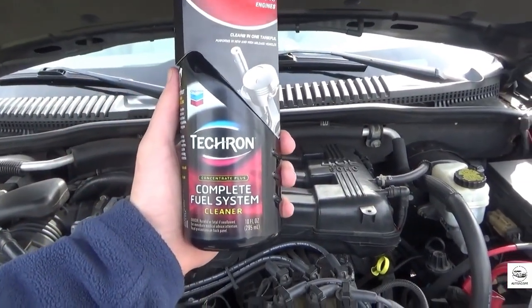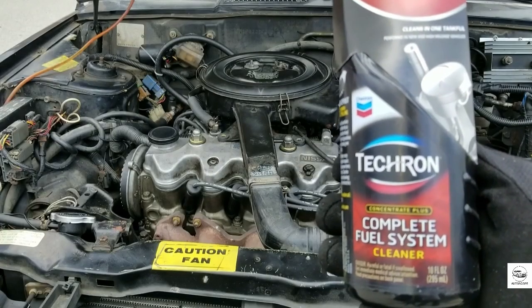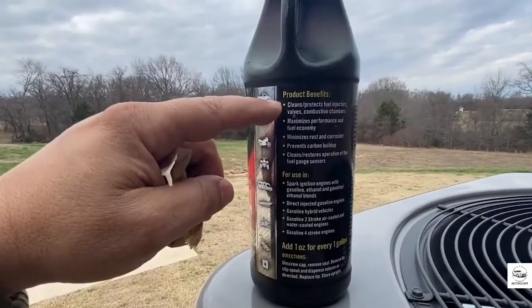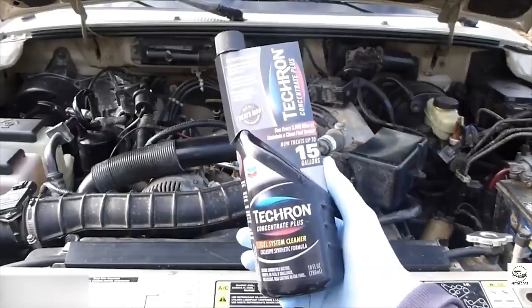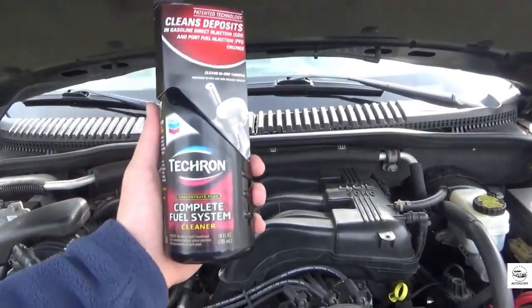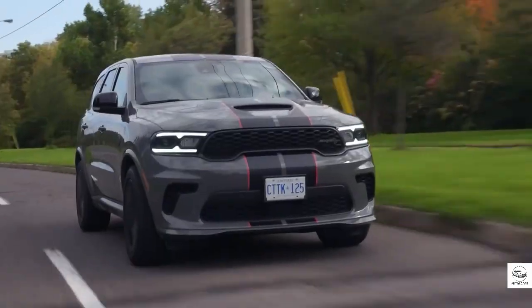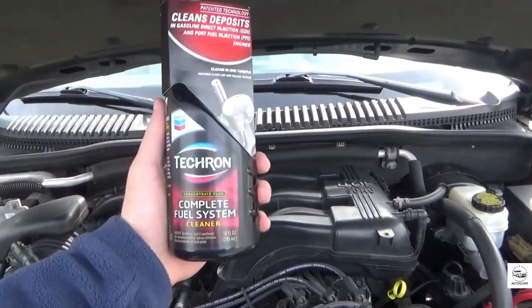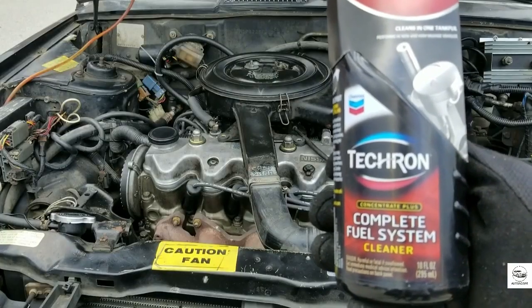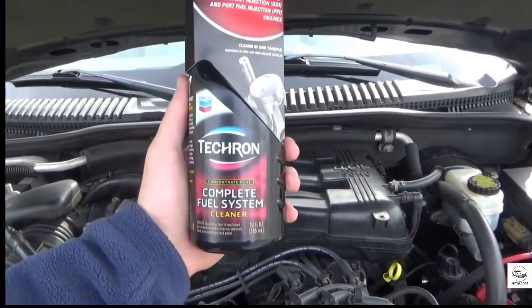But like many good things, there's a catch. It works best under certain conditions. The biggest improvements tend to show up in older engines that have never seen a cleaning product before. If your car has been regularly maintained with premium fuel, Techron might not offer a dramatic transformation. Also, using it incorrectly — such as overdosing or applying too frequently — can actually reduce its effectiveness. That's why following the instructions exactly is crucial. One bottle every 3,000 miles is usually more than enough to keep things running clean.